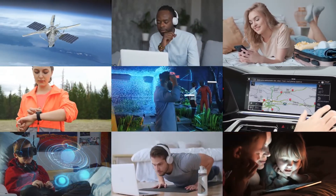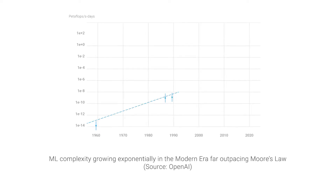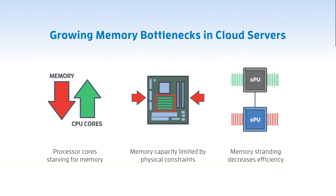Let us look at the industry trends and the memory bottlenecks that Leo is addressing. The services and applications that you and I use on a daily basis have triggered an exponential growth in cloud computing and memory demand. To address this challenge, processor vendors are packing more cores in their CPUs and GPUs. However, due to actual physical constraints, the amount of memory available per core is still declining at an alarming pace. Additionally, since memory is tied to an individual host, the inability to share or pool memory resources between CPUs and GPUs in a heterogeneous environment is leading to underutilization of memory and an overall increase in total cost of ownership.